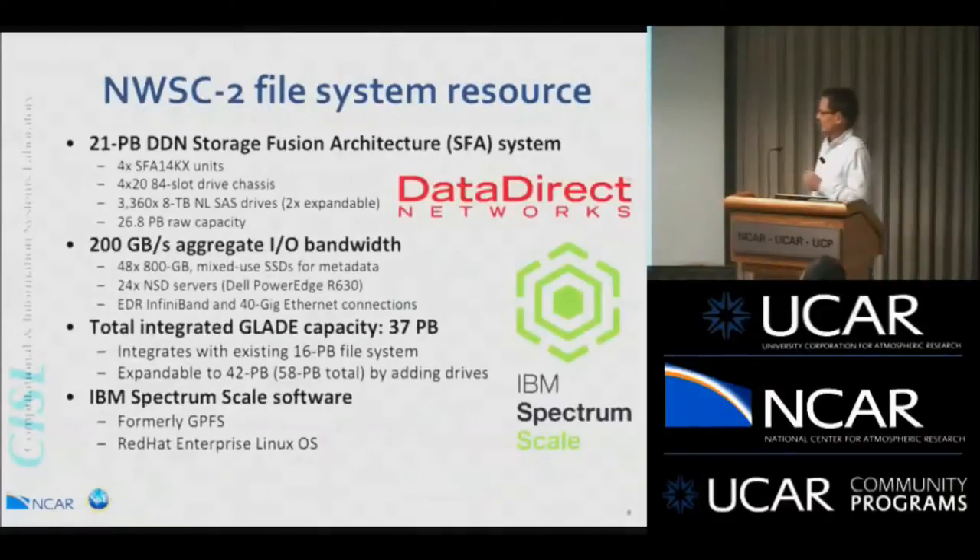On to the NWSC2 file system resource. It will be adding a 21 petabyte DDN storage system with Cheyenne — 21 petabytes of usable capacity out of 27 petabytes raw, with 200 gigabyte aggregate I/O bandwidth from Cheyenne to the new disk. This disk will be integrated with the current Glade, so the total file system will be 37 petabytes. The new hardware is expandable by another 21 petabytes in the existing infrastructure by inserting drives into empty slots — a potential for a 58 petabyte total file system. We will continue using GPFS, which IBM is now calling Spectrum Scale.